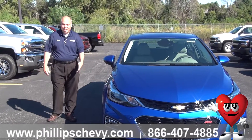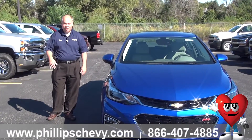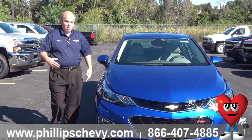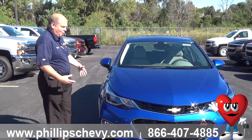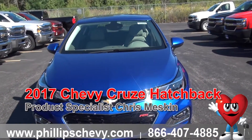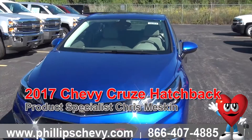Hey, this is Chris. It's Phillip Chevy in Frankfort. How are you doing today? We're the number one Chevy dealer in all of Illinois because of our huge inventory, great pricing, and very personable staff. You will love coming here. Today I'm going to show you the exterior of the brand new 2017 Chevy Cruze hatchback.